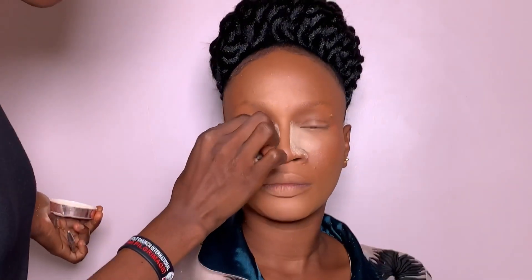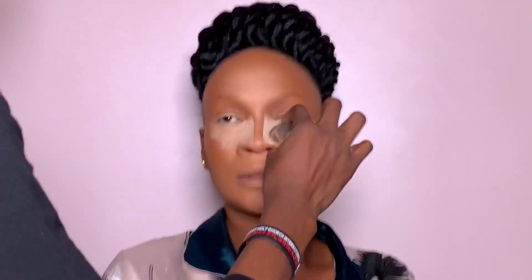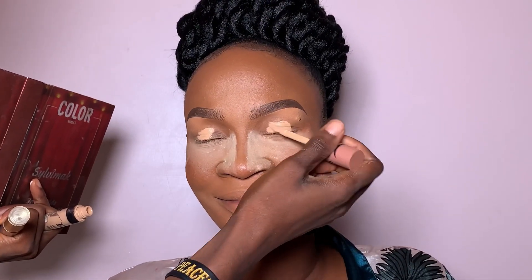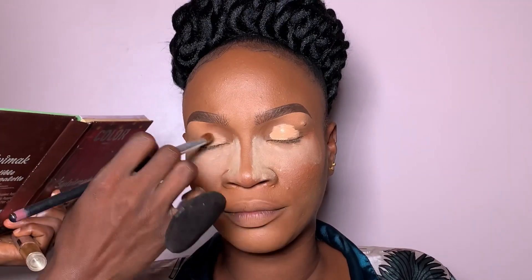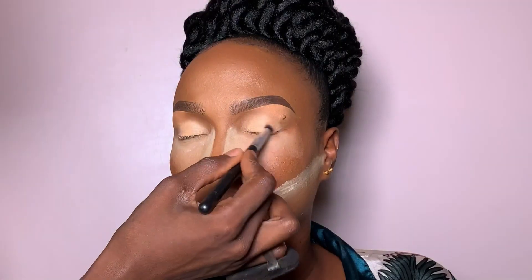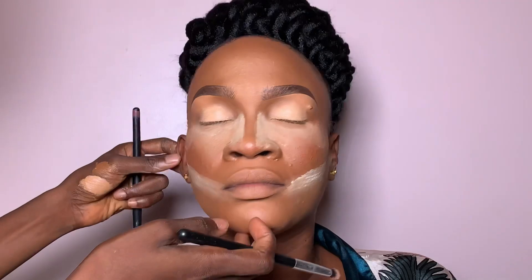Going over with the setting powder, my bride was talking throughout the entire time I was doing her makeup. It's not easy getting a bride ready — so many distractions, but you have to stay focused. That's me baking her face, snatching her nose, and doing her reverse contour with powder. I did her eyebrows off camera — I have a detailed video on how to draw eyebrows, go back and watch it, it's very helpful.